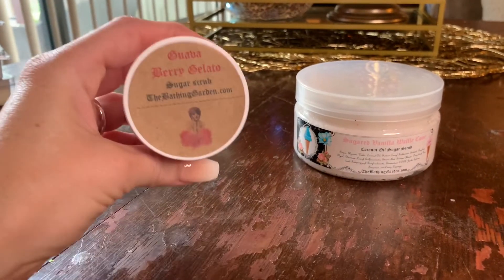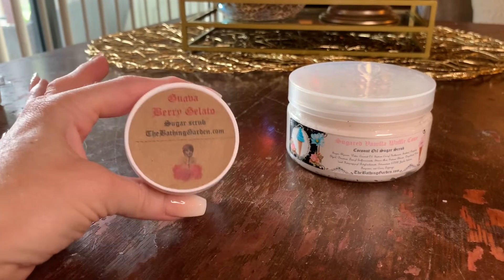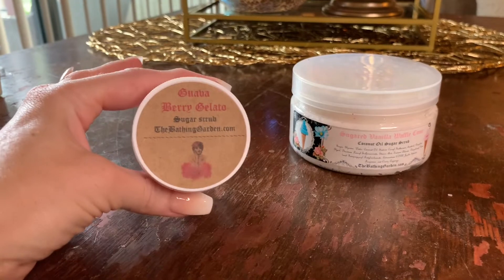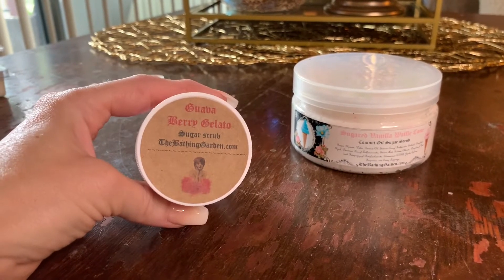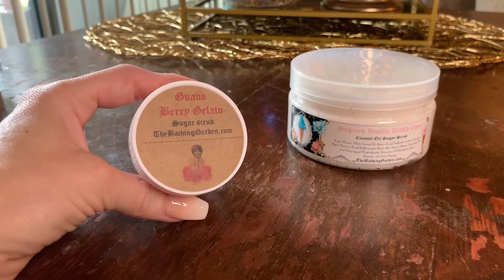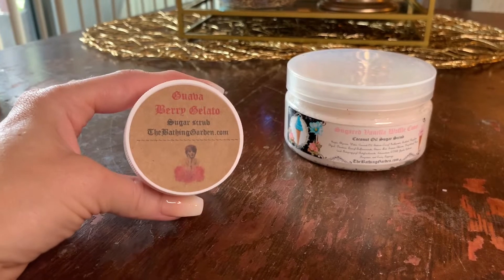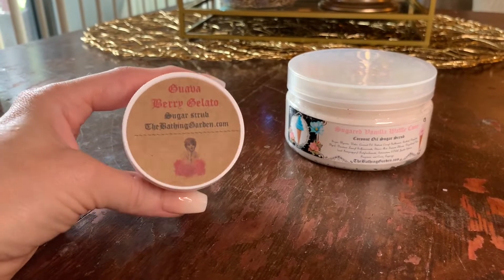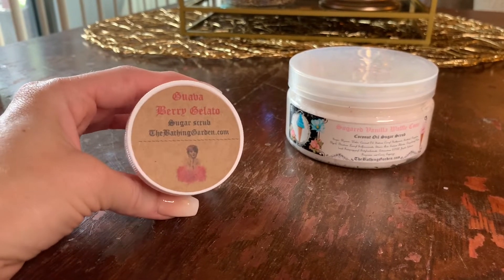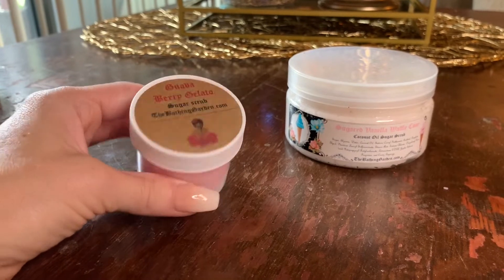She also included a sample — the Guava Berry Gelato. I did smell this off camera. Really pretty, smooth and fruity, just a very fresh, not overly sweet fruit fragrance. If you're someone who likes fruity body care items, definitely check this one out. I'm not a huge fruity body care person, but this one's smooth enough and not overly sweet to where I find it really pretty and refreshing. It does smell like a gelato fruity type ice cream.